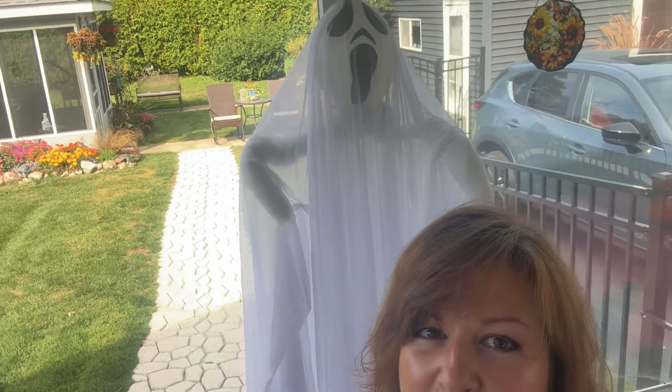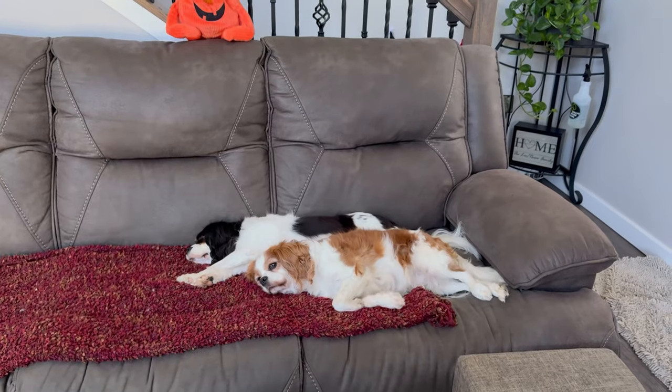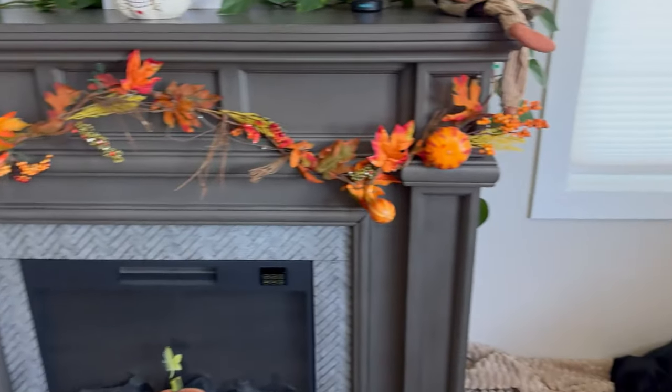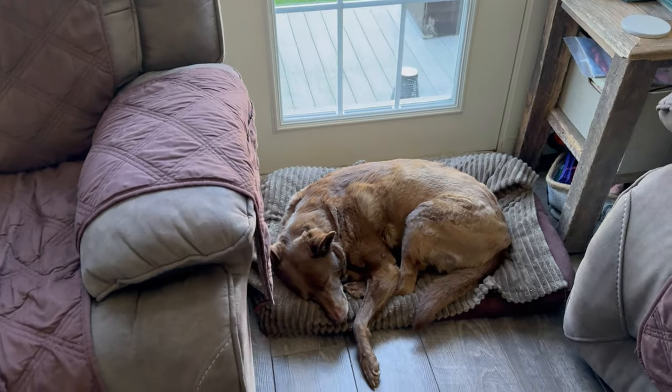This guy might scare my grandson a little bit, but he's just sitting there — I can take him down if he gets scared. A few shots of my oh-so-helpful dogs as I decorate. Next you'll see the final product — I hope you enjoy.